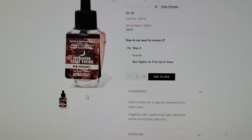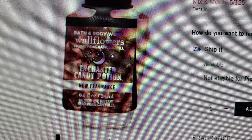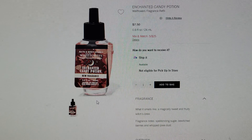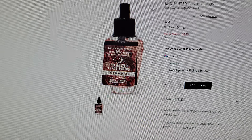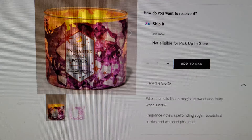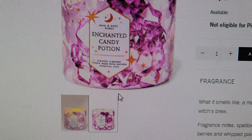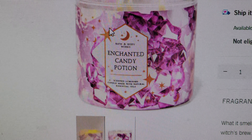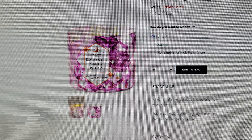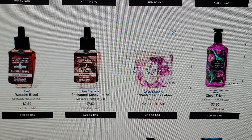I want to try Enchanted Candy Potion — it's a new fragrance: spellbinding sugar, bewitched berries, and whipped pixie dust. This one comes in the hand soap, a fine fragrance mist, and also a candle. What a cute name! Looking at the candle, it looks like it has quartz crystal rocks, stars, and the moon. It's on sale for $16.50.